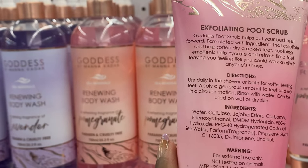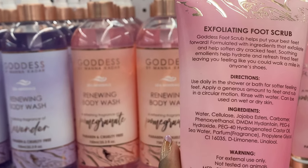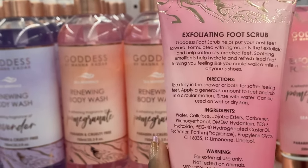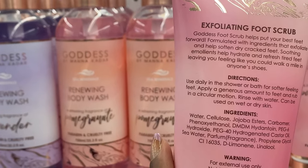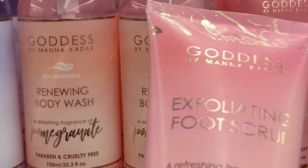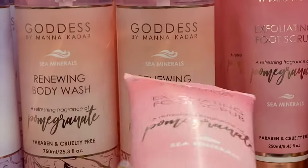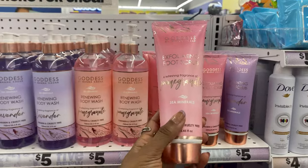The third ingredient is jojoba esters, which will give us moisture and hydration. But we need something that's actually going to help get that dead dry skin off, because that's the whole point of using a foot scrub. The packaging alone is just super cute.